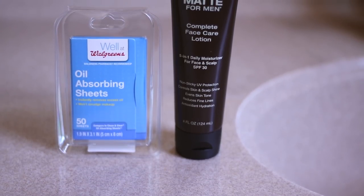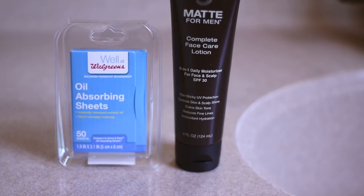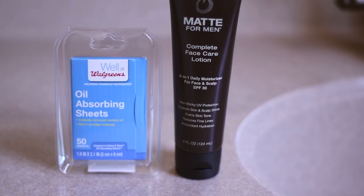Between these two methods — the mattifying facial moisturizer and the oil absorbing wipes — you can pretty much, no matter who you are, have nice dry matte skin all day every day. You have your preventative step in the morning and then your quick fix or maintenance throughout the day. Yeah, it takes a little extra effort and you've got to buy this stuff, but it's totally worth it. As always, you can find links to everything I've talked about down in the description. If you have any questions, let me know. Until next time, stay stylish!